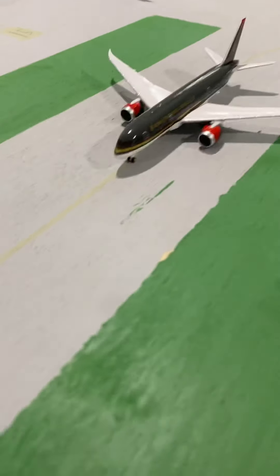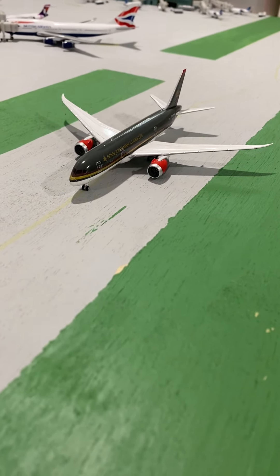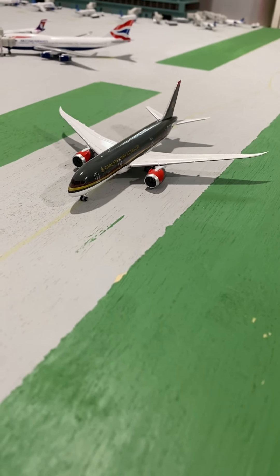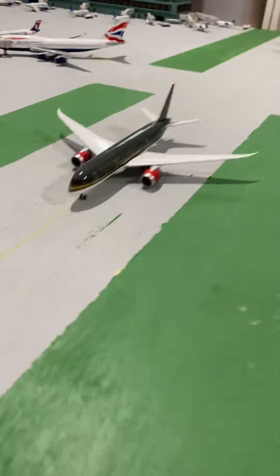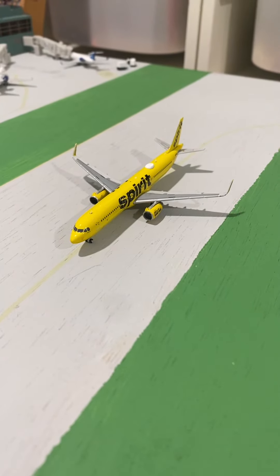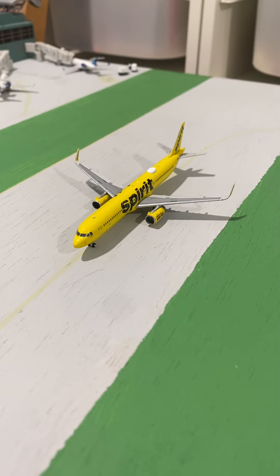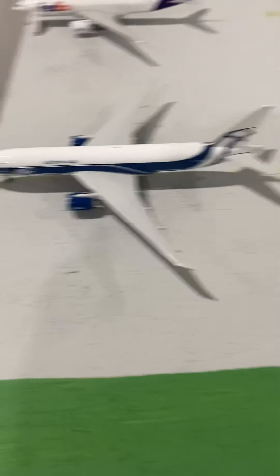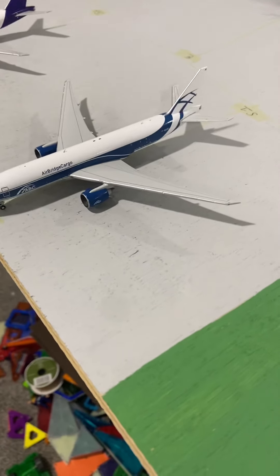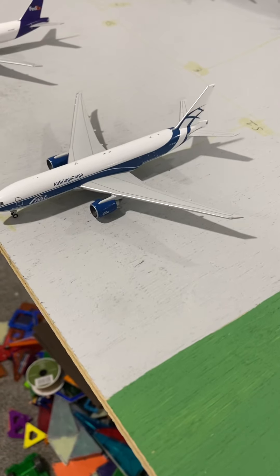Then following down the taxiway, we have a Royal Jordanian Boeing 787-8, the only widebody on the tarmac today, departing out to Frankfurt. Last but not least, we have a Spirit Airlines Airbus A221-Neo that just came in from Minneapolis and is departing out to Fort Myers. Then we'll turn our attention to the cargo section, with our Airbridge Cargo 777-200 that just came in from Europe and will be turning around to head back out there.